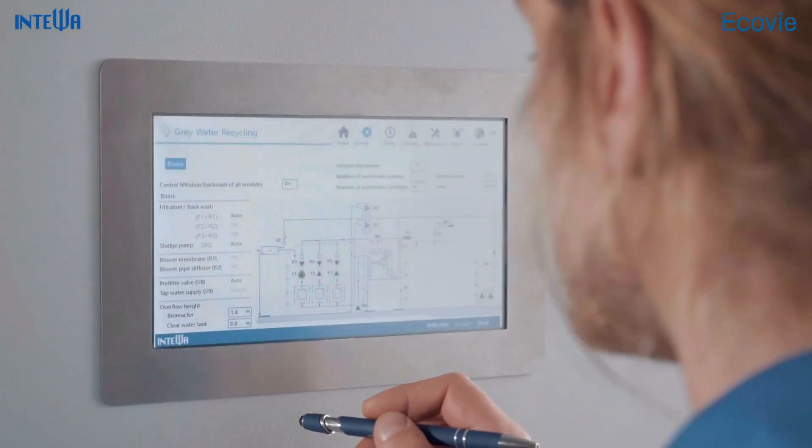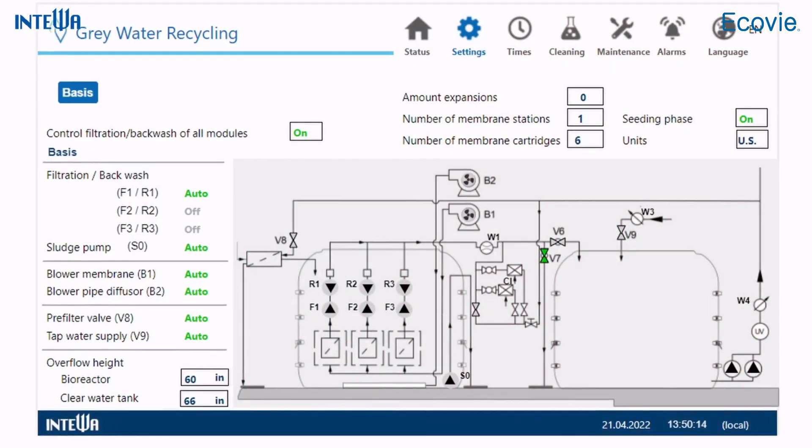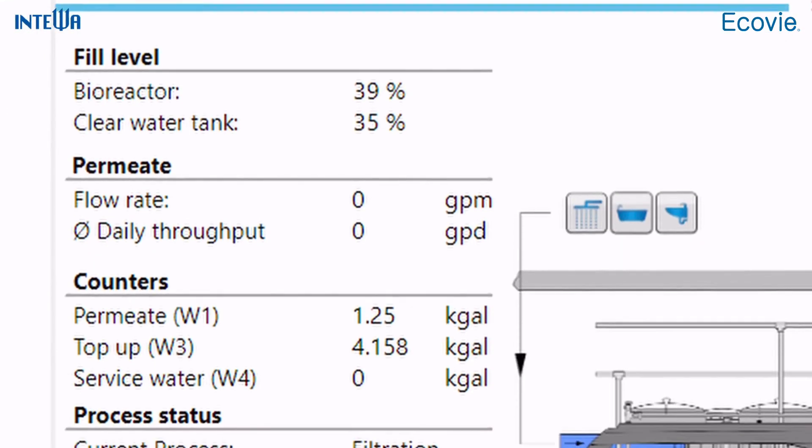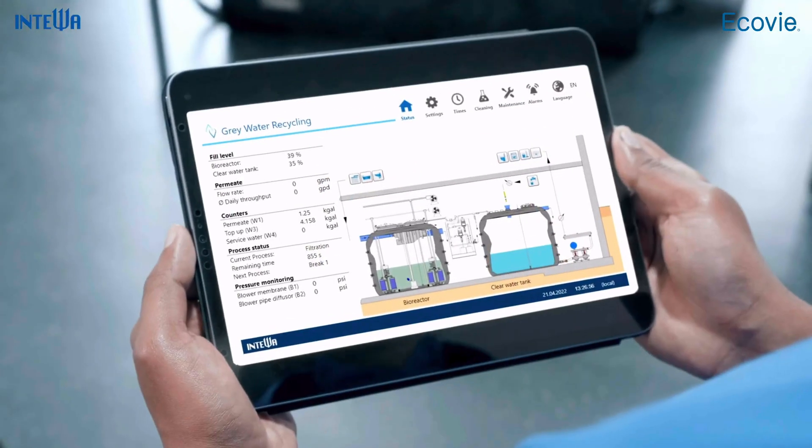With Inteva's iConnect system, you can conveniently monitor, control, and configure your water treatment system via a convenient web app, no matter where you are.